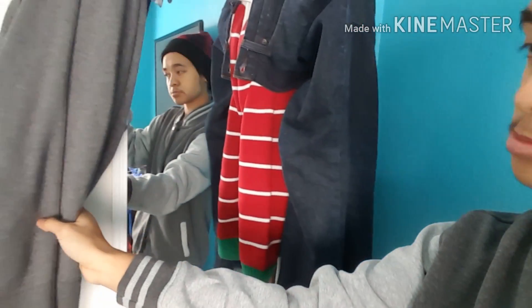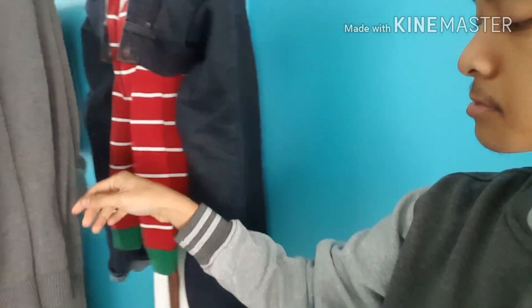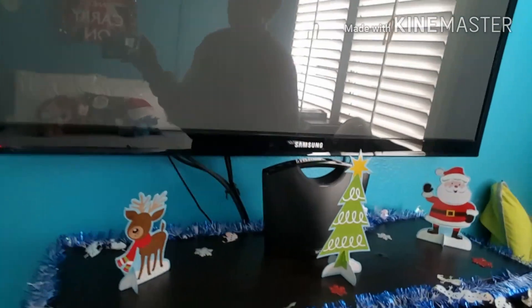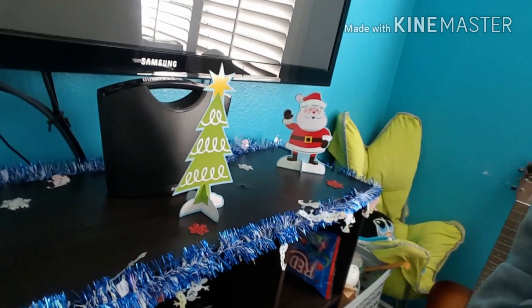Here's my mirror. Moving on — my TV and my Christmas decorations on it, my speaker. And up there we have my hats. I don't really wear hats that often, but I have no idea where to put them so I just put a pin up there and put a hat on top of a piggy bank.